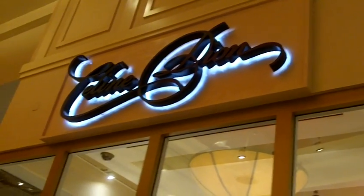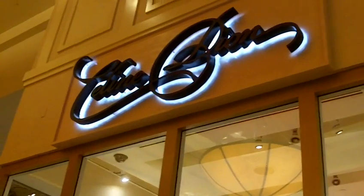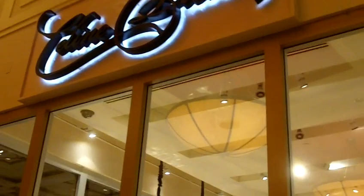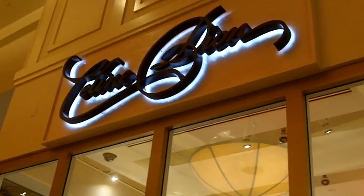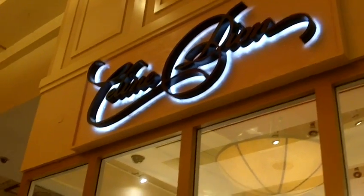This is right next to the Celine Dion store. And if anybody remembers the store that was here during A New Day, they have redone the logo and it's now the logo of the new show, which I think is fantastic. It's the same store, however I really believe that there's more merchandise in it this time around.